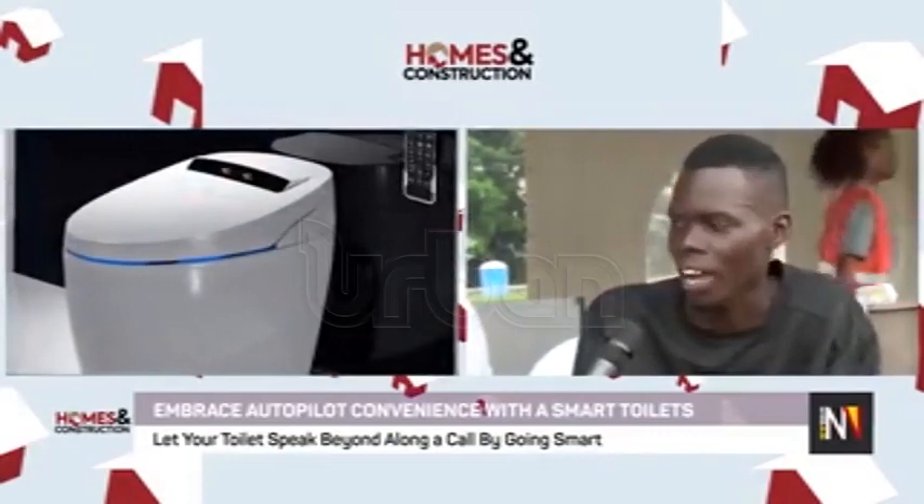This one is called the A model. We also have Model B — this one I'm sitting on right now. The difference is that Model B specifically is not electrified in the same way. It has a battery that is chargeable and movable, which means you only charge the battery and plug it into the toilet for it to function. Another difference is that Model B does not do individual cleansing — it's like the normal toilet; you carry your own cleansing tissue or toilet paper. For Model A, individual cleansing by the shataf is included.